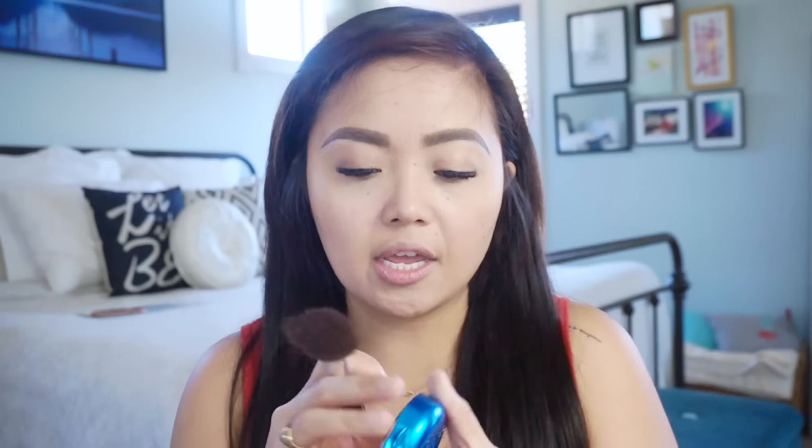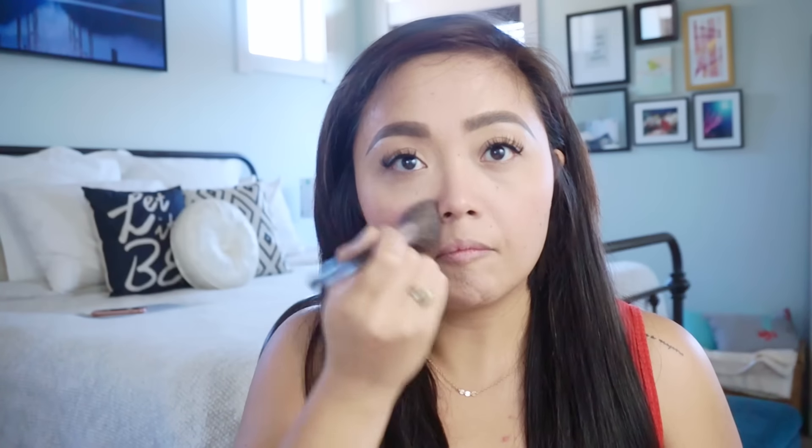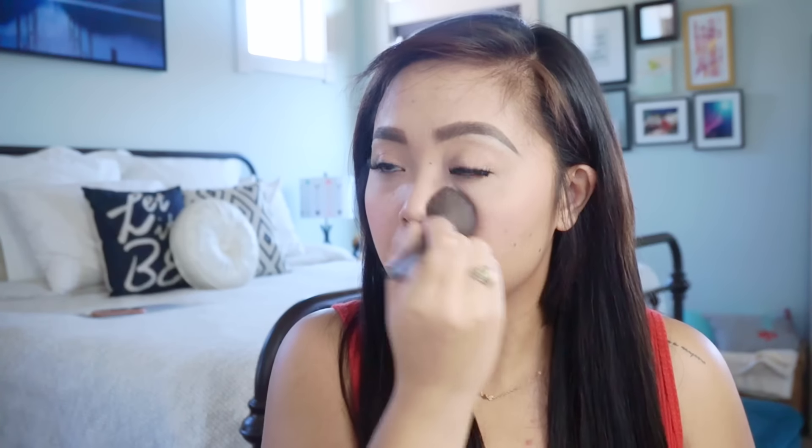For blush, for a natural look I use the Physicians Formula Blush in Natural from the Mineral Wear line. I tap it on my cheeks and put a little bit on my nose to give a really nice natural flush.